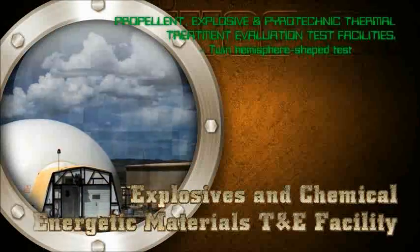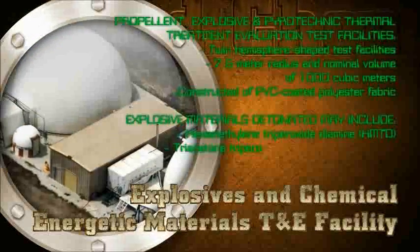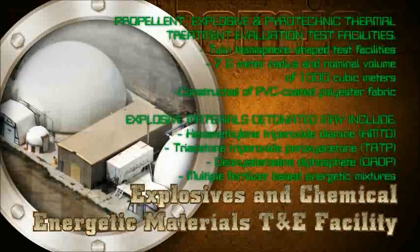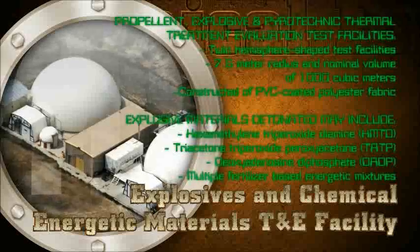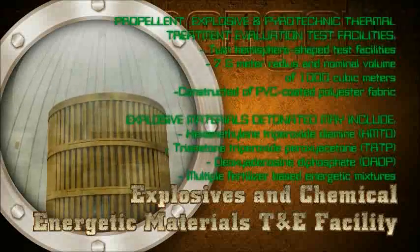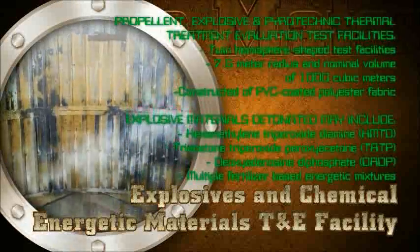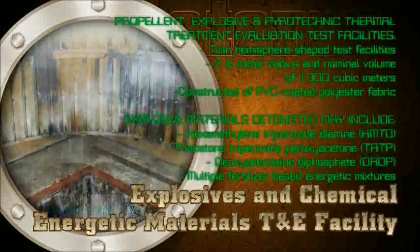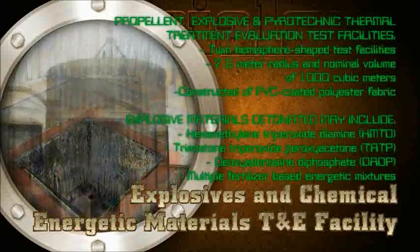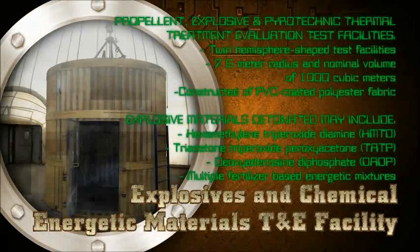Explosives and Chemical Energetic Materials Test and Evaluation Facility: Used for energetic material synthesis, testing and training, plus specific environmental, static, friction, and impact characterization testing of explosive materials, and offers an on-site range for open-air detonation testing. This facility is also capable of burning two pounds of various deflagrating materials at one time without damaging the structure.